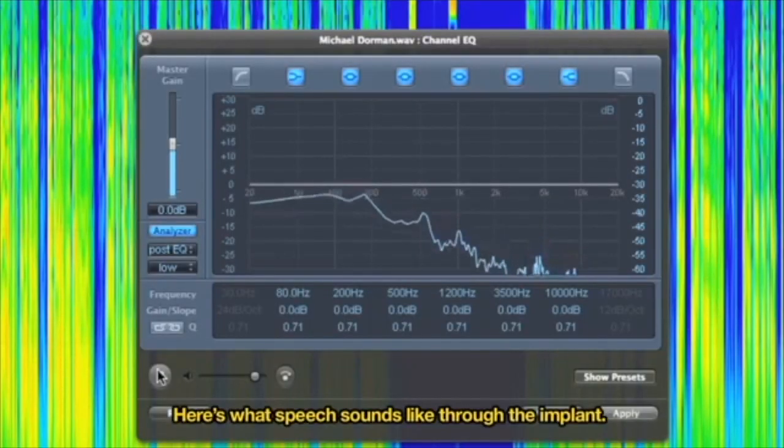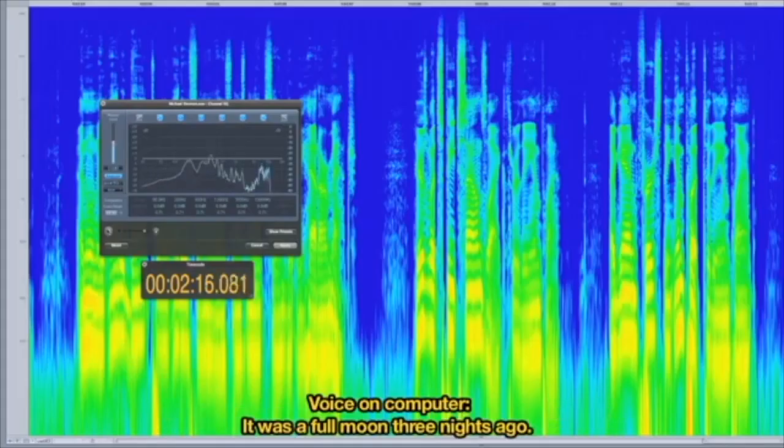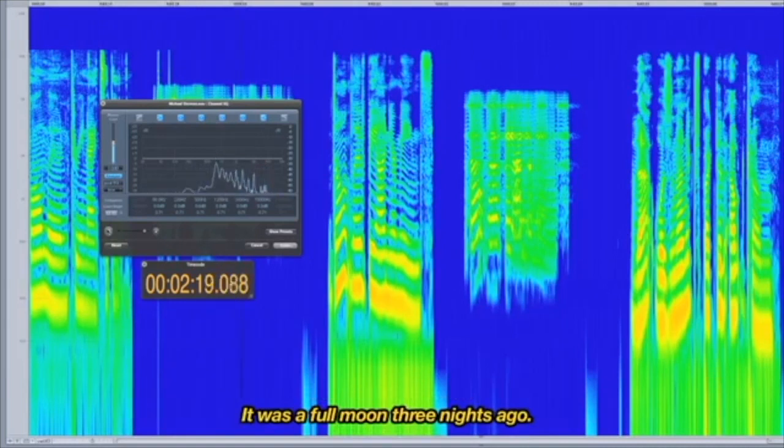Here's what speech sounds like through the implant — first the input to the implant, and then its match. 'It was a full moon three nights ago.' 'It was a full moon three nights ago.' 'Don't live beyond your means.' 'Don't live beyond your means.'